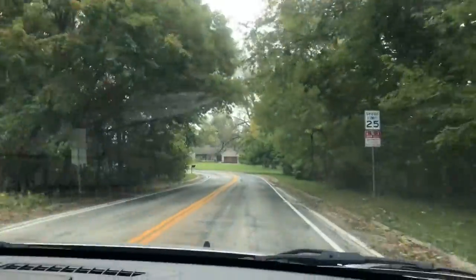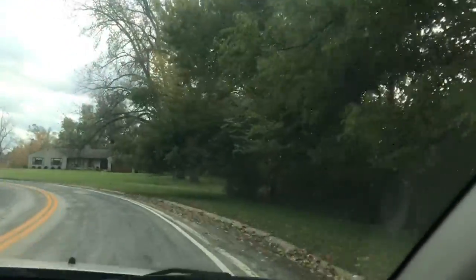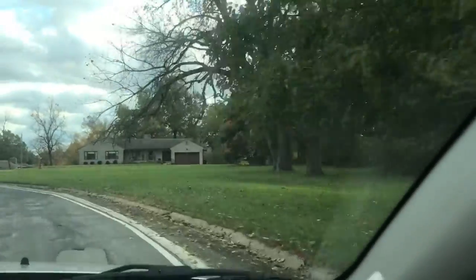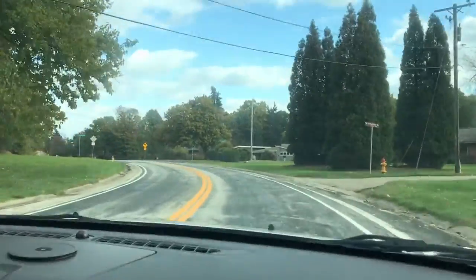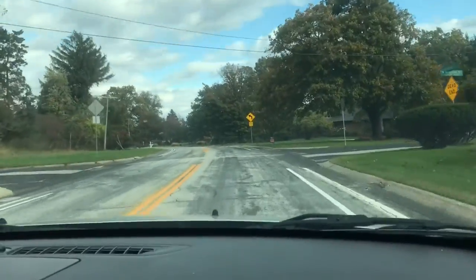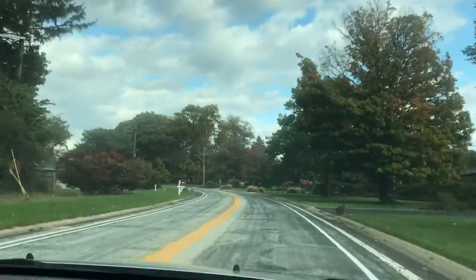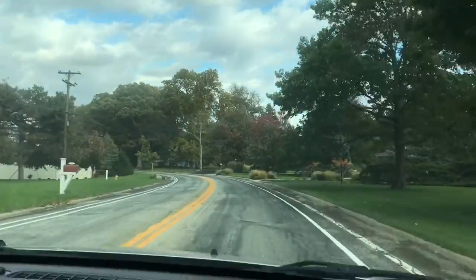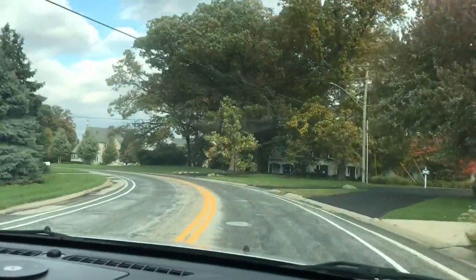Oh my gosh, it was so pretty. These houses are pretty — pretty expensive. But we got to go to the river bottom, and there's a lot of trees once we get past these houses. I'm hoping that it's on the way.